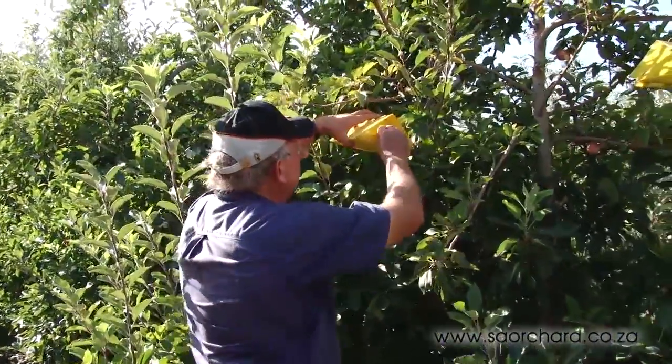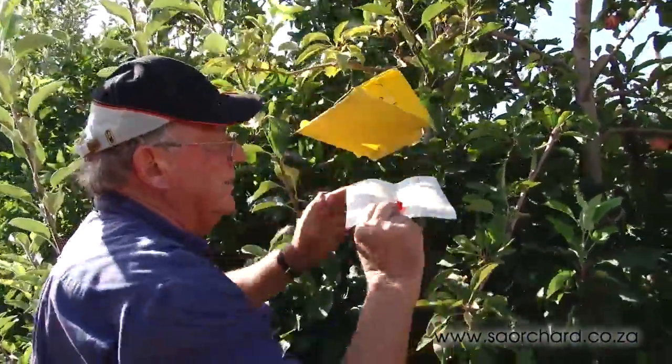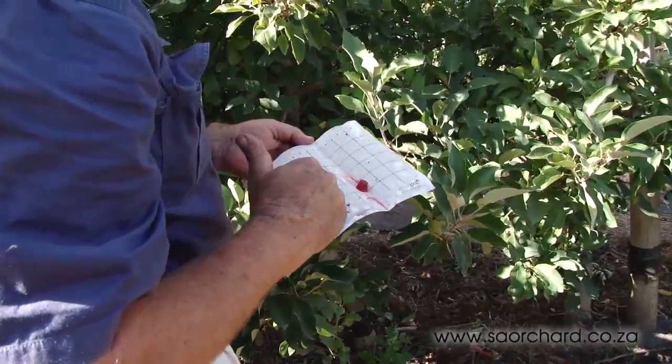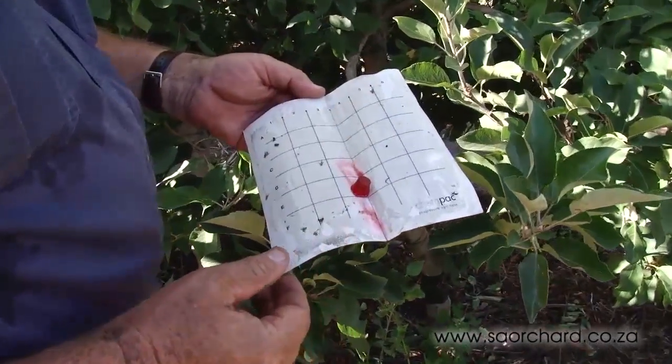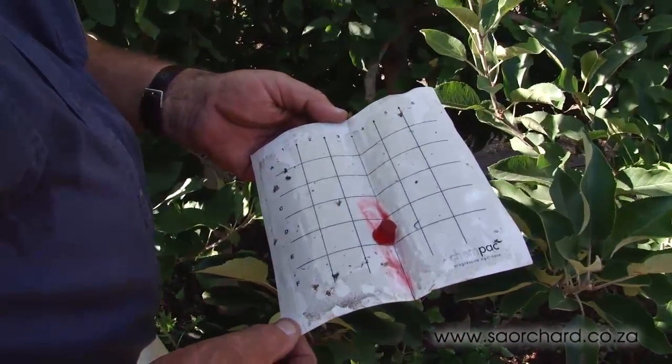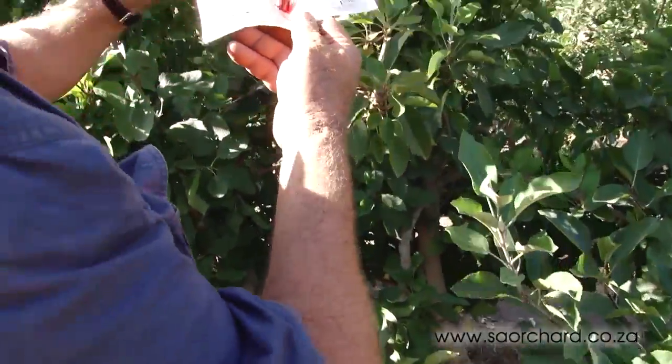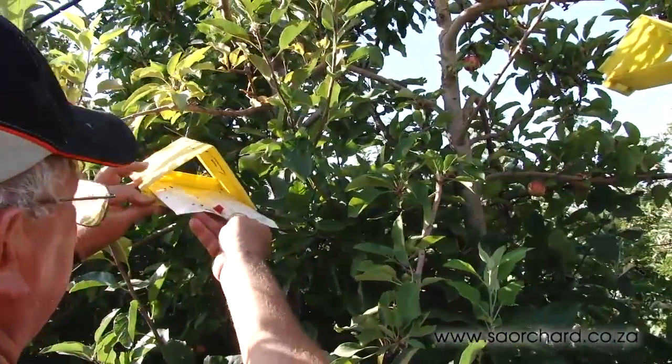The farmer can open the trap and count the snout beetles within the cardboard corrugations. The rest of these insects can be monitored using a trap that has a sticky bottom. A female pheromone is put into the trap. As he smells the pheromone, the male heads in that direction. By counting the males in the trap, the farmer can work out when to spray for these insects.